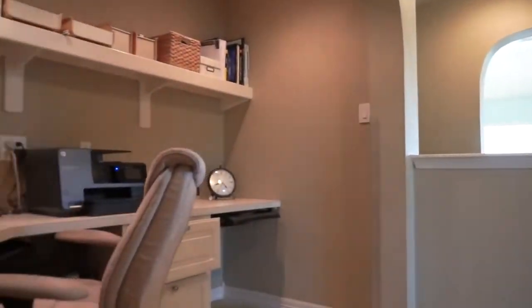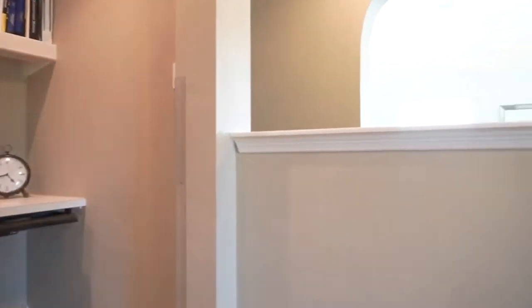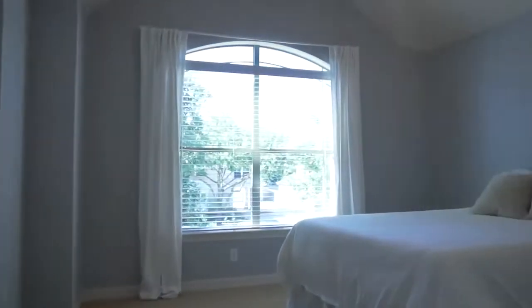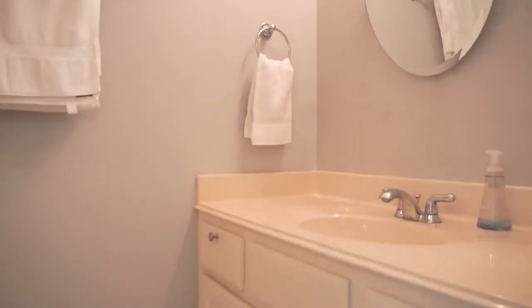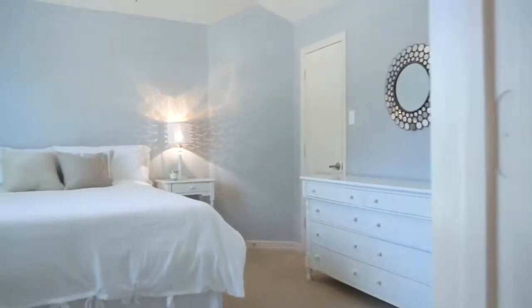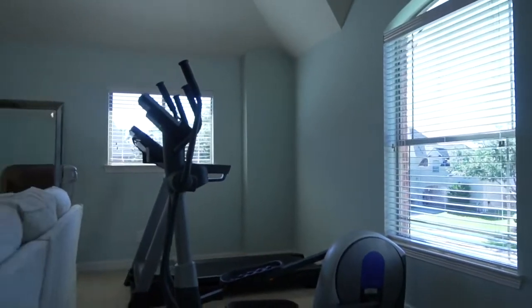Everyone will love growing up here. There's a built-in workstation with a custom desk and drawers. There are even drawers in the walls. Beautiful rooms, lighting, and closets. Gorgeous views, ensuite bathrooms. You really hit the jackpot with this one. So gorgeously decorated.